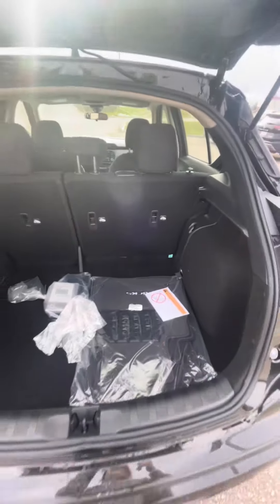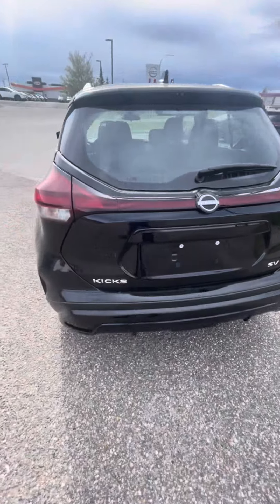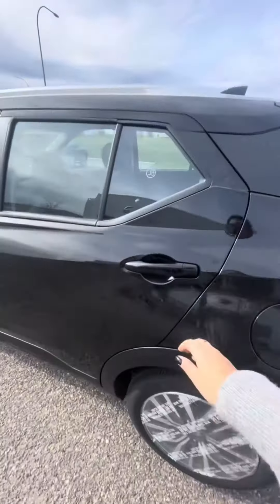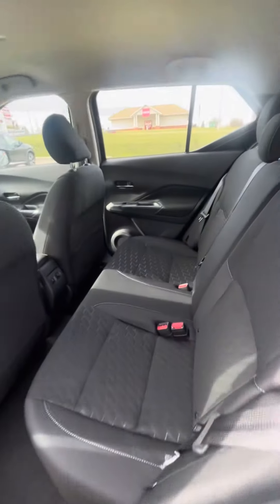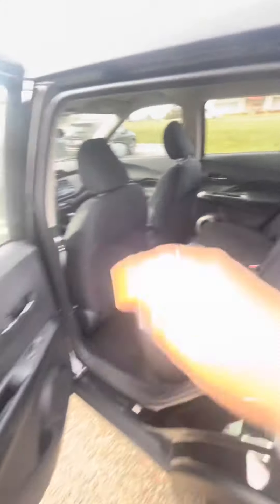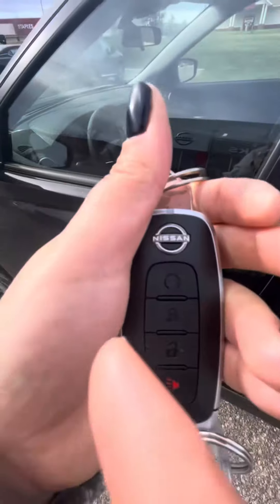This vehicle comes with a three-year or 60,000 kilometer comprehensive warranty, whichever comes first, and a five-year or 100,000 kilometer powertrain warranty, whichever comes first. There are USB ports, and this vehicle comes with remote start.